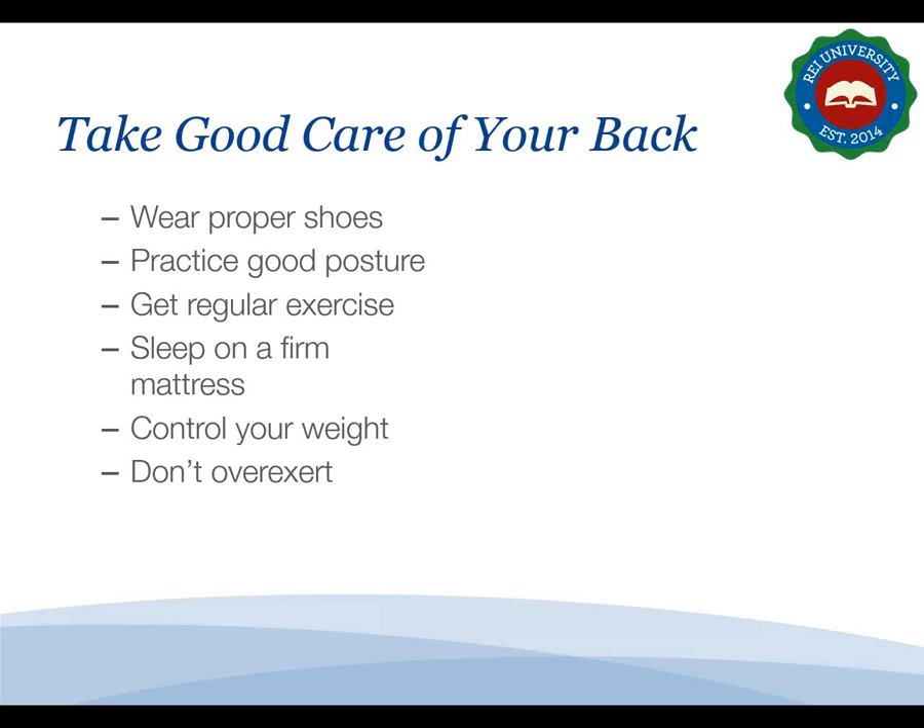Back injuries are among the most common health problems for healthcare workers. Because you do so much lifting and bending, remember these back safety tips: always wear sturdy shoes with non-skid soles; practice good posture when standing and sitting; get regular exercise including back and abdomen strengthening exercises like crunches and sit-ups; sleep on a firm mattress and get enough rest; try to keep your weight down to keep pressure off your back; and get help lifting and carrying objects.